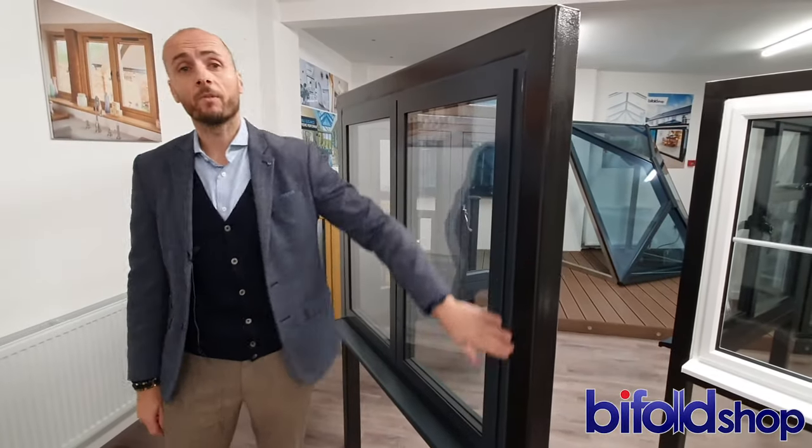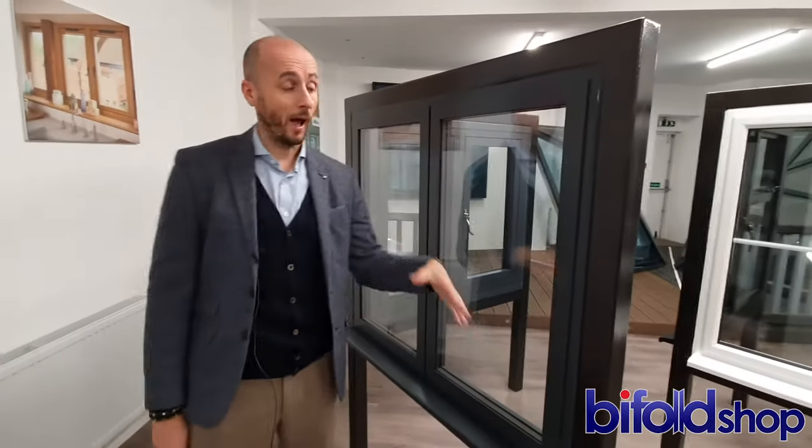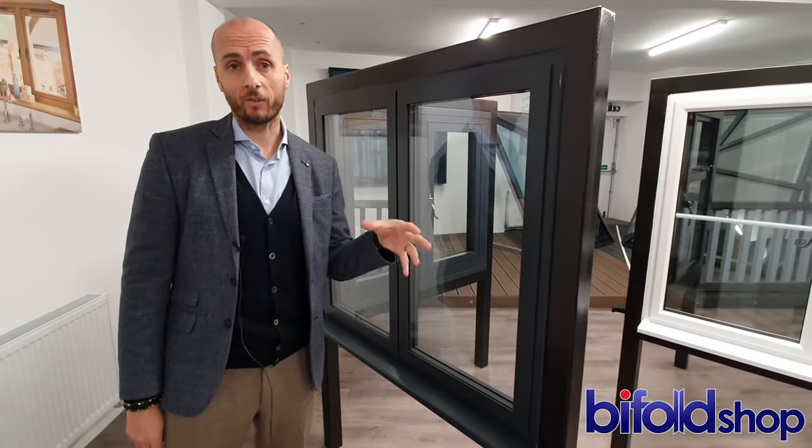This is probably the most popular of the window systems that we sell currently, where a customer is having windows close by to bifolding doors or sliding doors. You can see it's the same profile, same colour scheme, very contemporary, nice flush finish — a very attractive, stylish window that perfectly complements the other products that they've put in place.